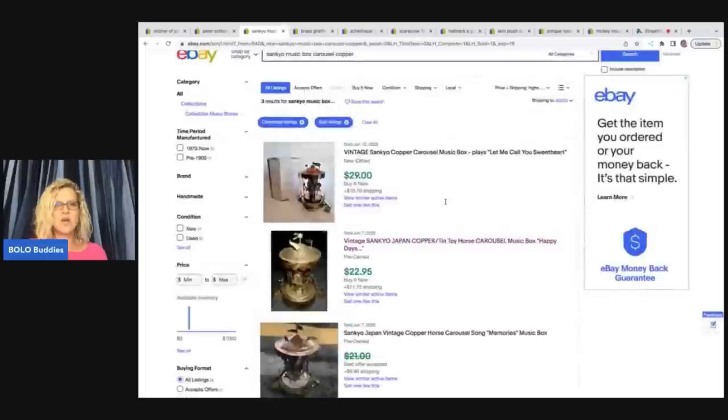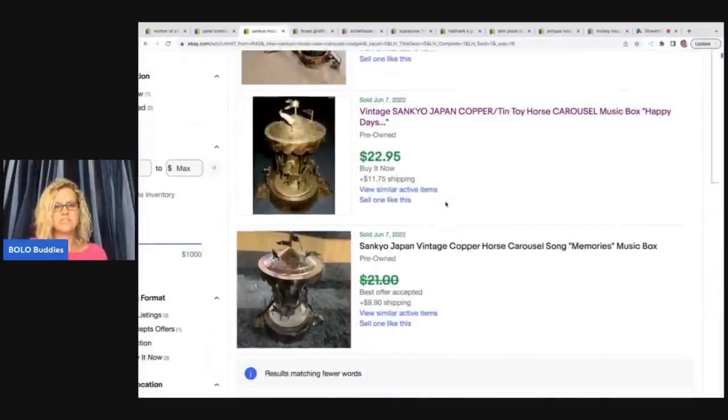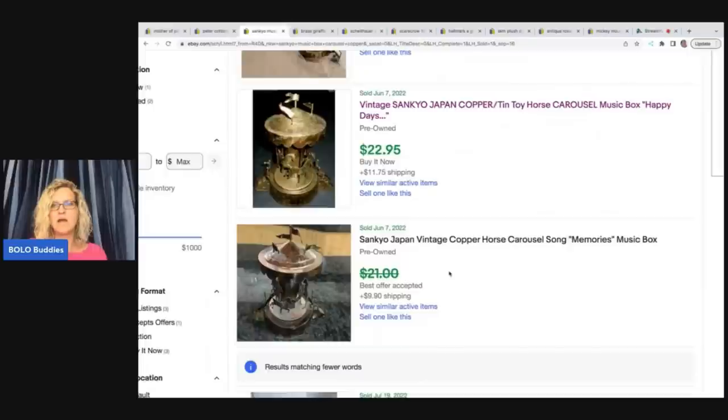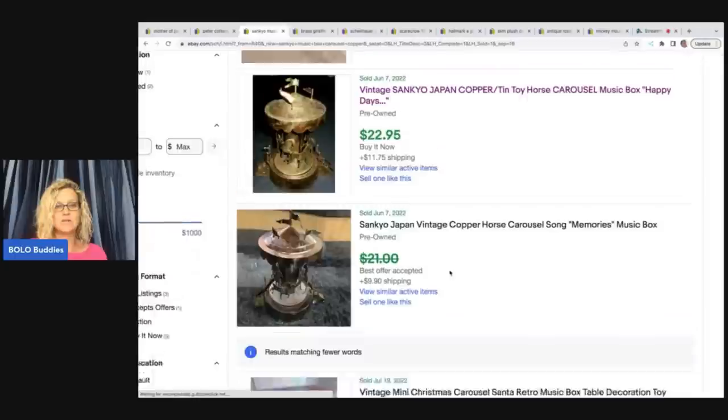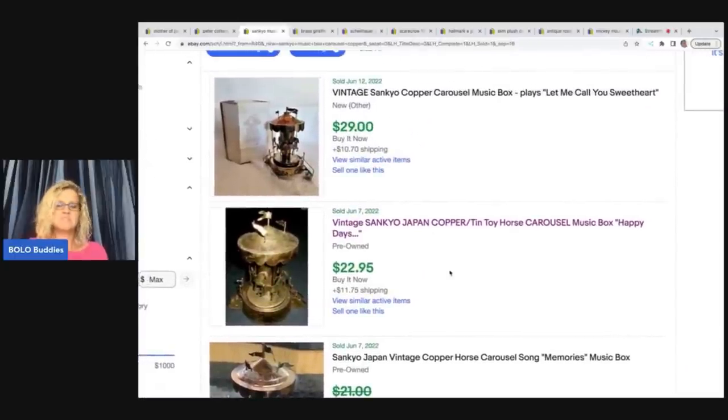Looking up Sankyo on eBay — I thought this was going to be better than it was. There are some solds: one for $29, one for $22.95 plus shipping, and a best offer was taken on another. I really think it's a neat old copper music box that actually works. I'll add a video in the listing description. It's probably going to be a long-tail item, and one of the flags broke on mine which will probably hurt the resale value, but I didn't pay much for any of these items.